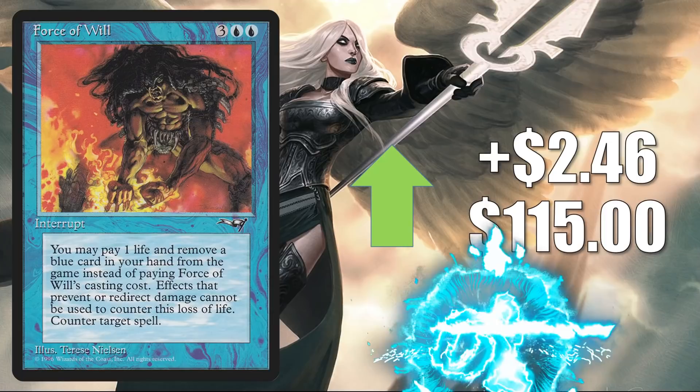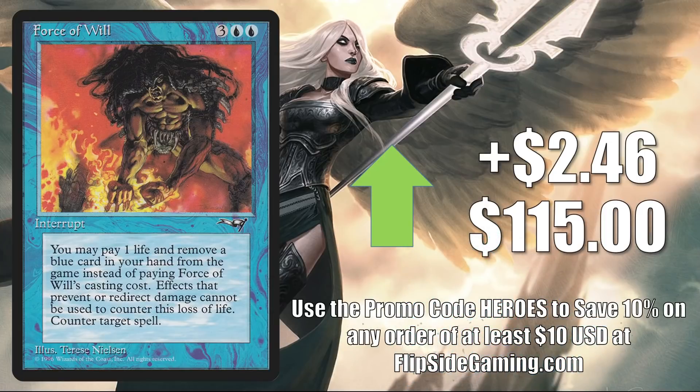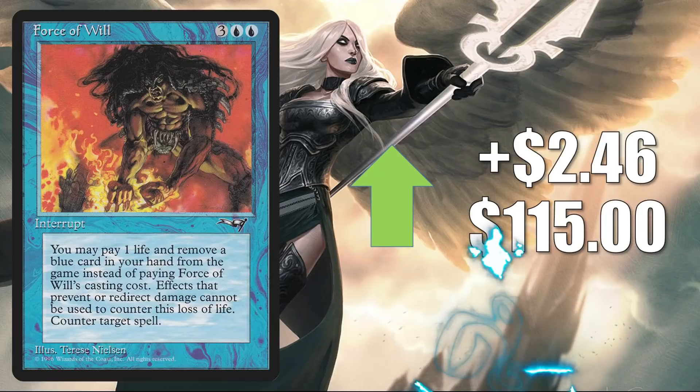Force of Will — the Alliances copy — is up $2.46 to $115. This is in many different Commander builds including Yuriko, and it's in new builds too like Satoru, Hinata, and the Reality Chip. Again, it's an expensive but good upgrade to Buckle Up, and it's in fresh builds around Shorikai. And of course, outside of Commander, you know this is a huge Legacy and Vintage staple, found in multiple builds in both those formats.